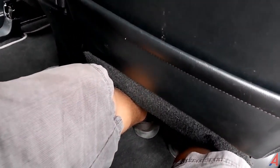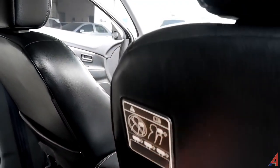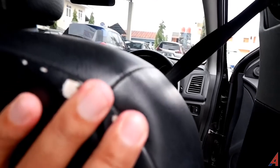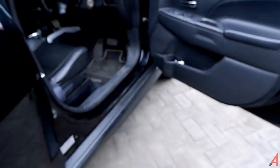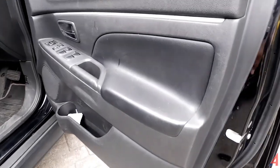Di sini ada seat pocket juga untuk penumpang. Ada sedikit cacat di sini tapi masih bisa dibenahi. Selanjutnya kita ke bagian depan, bagian driver. Untuk door trim-nya sama seperti yang ada di sebelah kiri — di sini bahannya kulit dan di sini bahannya soft.